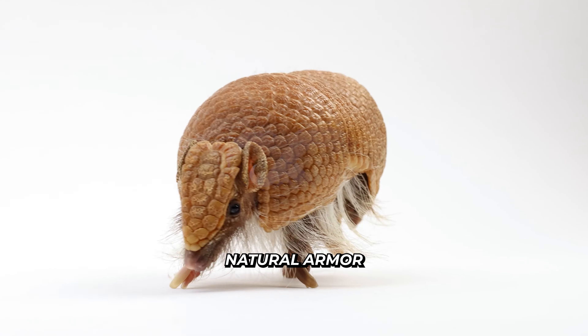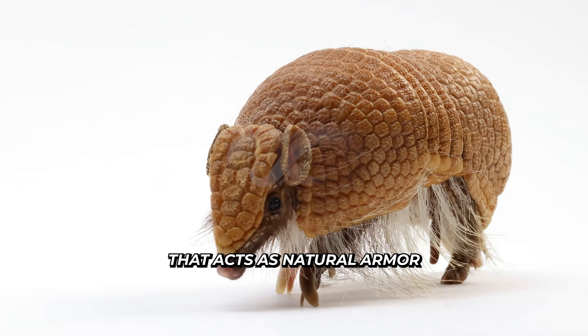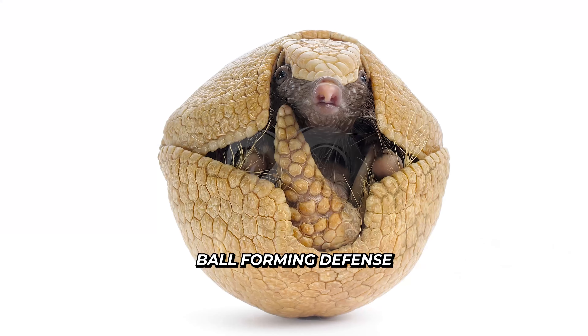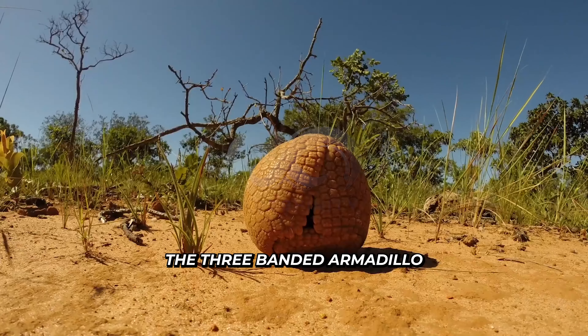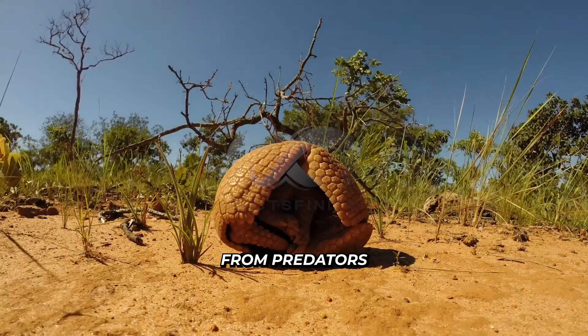Armadillo. Natural armor: armadillos are the only mammals with a tough, bony shell that acts as natural armor. Ball-forming defense: the three-banded armadillo can roll completely into a ball to protect itself from predators.